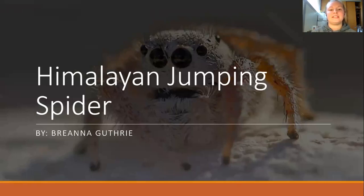Hello, my name is Brianna Guthrie, and today I will be speaking about a very fascinating species. For this presentation, I was asked to speak about an arthropod that was not an insect and that lives in an extreme environment. The purpose of this presentation is to prove that the Himalayan jumping spider has the most efficient anatomy to survive high altitudes. So, let's begin.